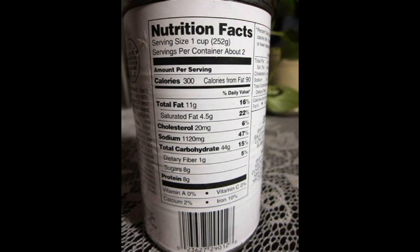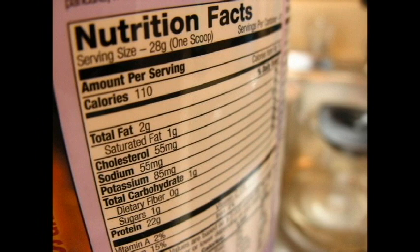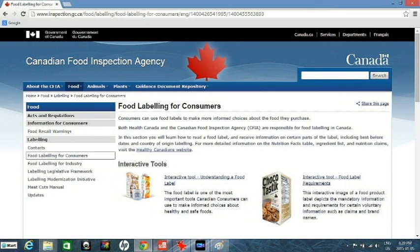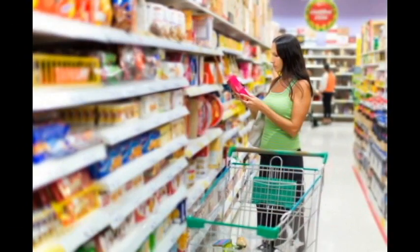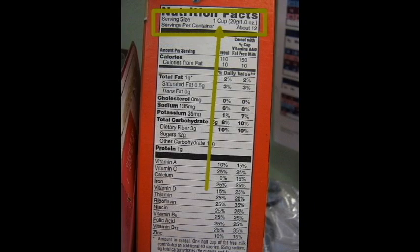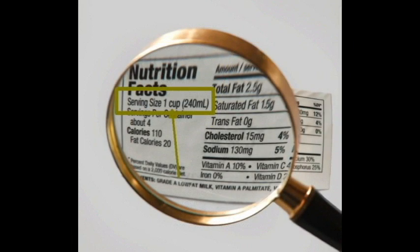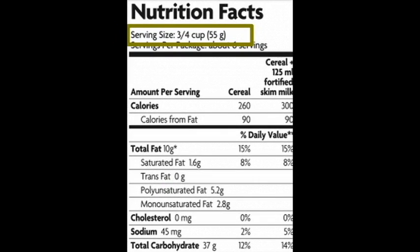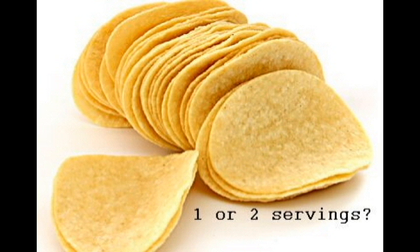Nutrition fact tables are of a standard rectangular size found on all packaged goods. Companies must include a nutrition fact label on their product as per government regulations. The Canadian Food Inspection Agency hopes that Canadians will read these labels and make a more informed choice about the food they eat. The first thing we want to find on a nutrition fact table is the serving size, located at the very top of the table. It is very important to find the serving size first because the information in the table is based on this serving size and no more. For instance, the information about a sugary cereal may be for a serving size of only three quarters of a cup. Or maybe a salty bag of chips — the serving size might be for only 16 of those chips.